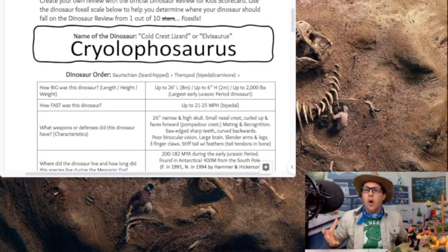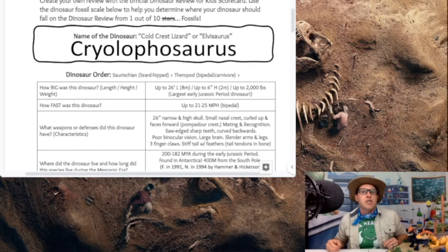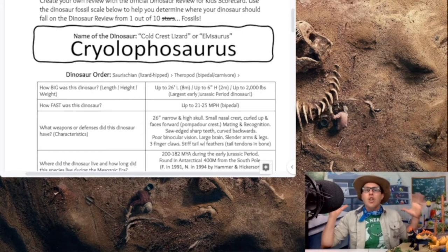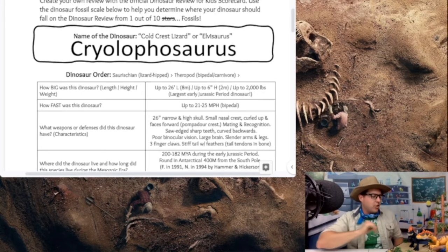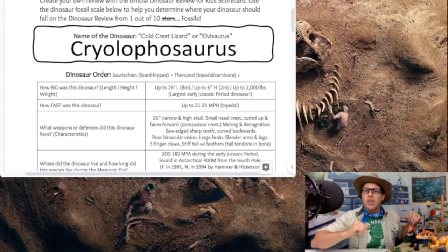The Cryolophosaurus has saw-edged, sharp teeth that are also curved backwards — something we see in other theropod dinosaurs like Tyrannosaurus rex. Those curved-back teeth act like a hook into the skin to trap prey when they bite. They are believed to have had poor binocular vision but a very large brain, so they might have been quite advanced for the early Jurassic period. They have slender arms and legs with hollow, lightweight bones making them really quick through their environment.